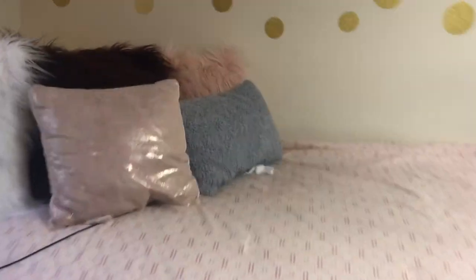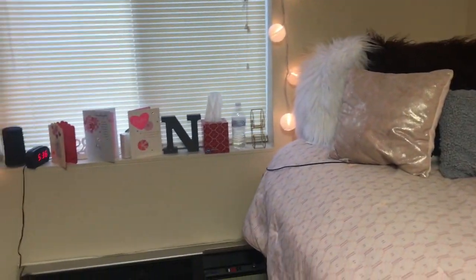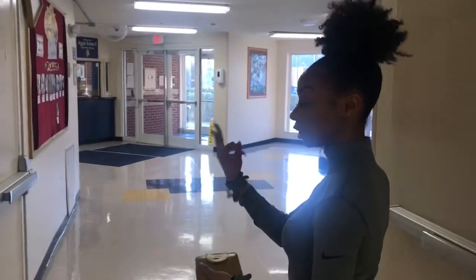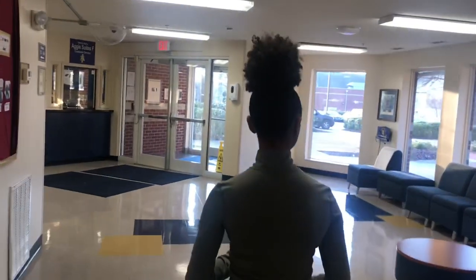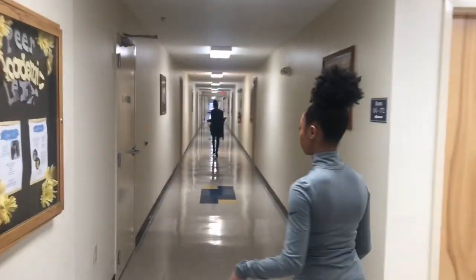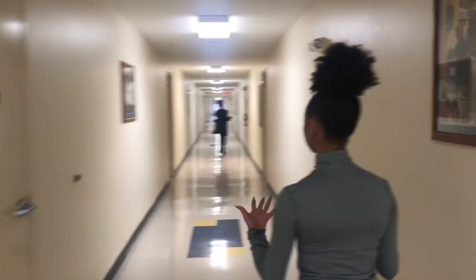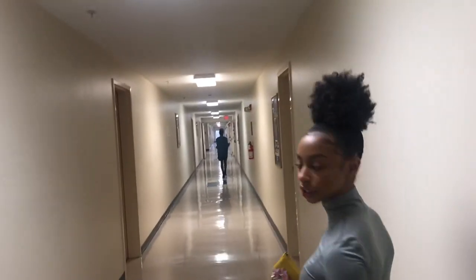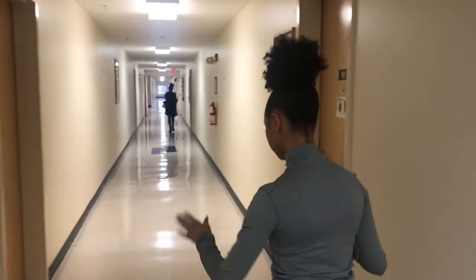Now let's go to the laundry room first. They have a laundry room on each floor. There's three floors in a suite set. And there's three washers and three dryers in each. Usually we'll make a group chat with the residents on each floor, just so you can know whose stuff is in the washer and whose stuff is in the dryer, and if the washer is available.